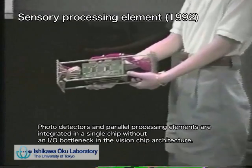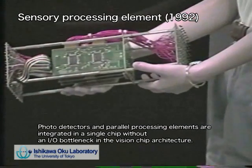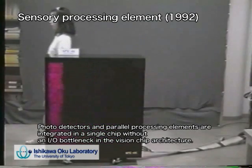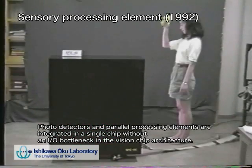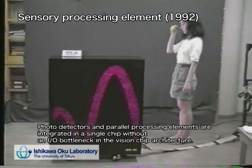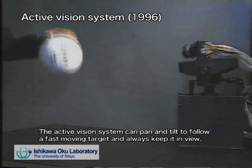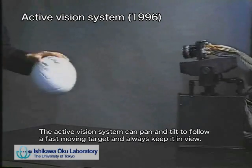Traditional vision systems are slow for direct robot control because they have an input-output bottleneck problem due to scanning and transmitting a large amount of image data. To solve this problem, we have developed a new digital vision chip architecture. In the vision chip architecture, photo detectors and parallel processing elements are integrated in a single chip without an I/O bottleneck.